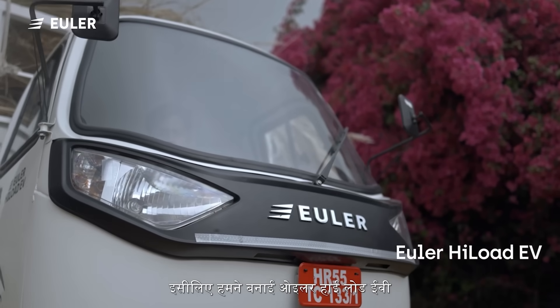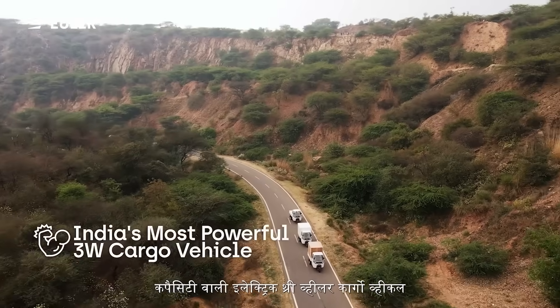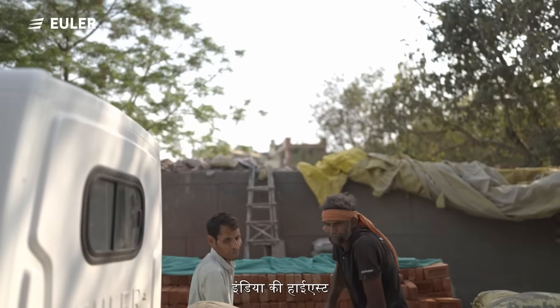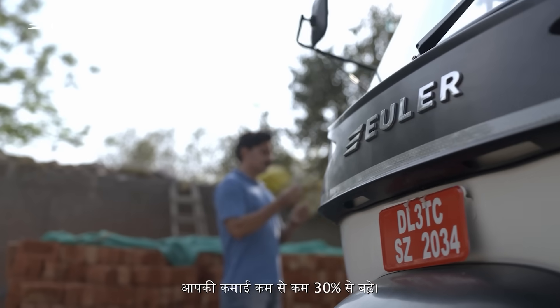That's why we created Euler High Load EV — an electric 3-wheeler cargo vehicle with the country's highest load capacity, giving you a load carrying capacity of 688 kg, so that your earnings increase by at least 30% per delivery.